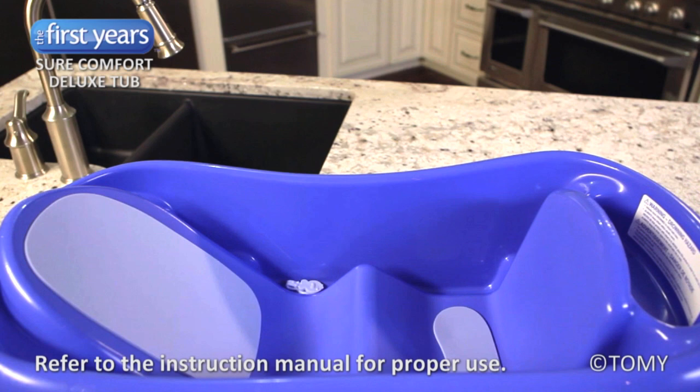The SureComfort Deluxe Tub from the First Years provides comfort and convenience at every stage.